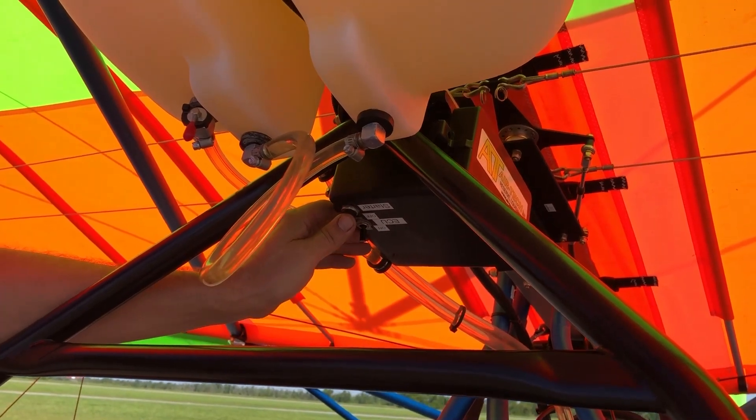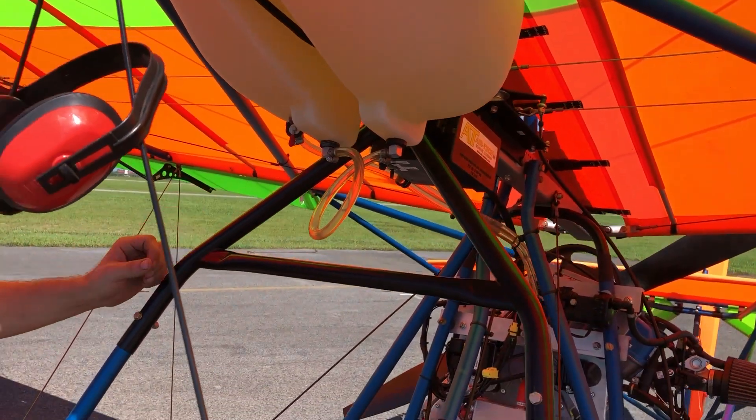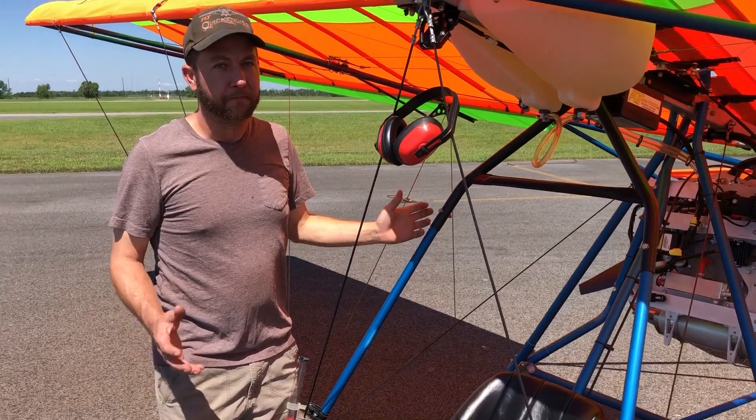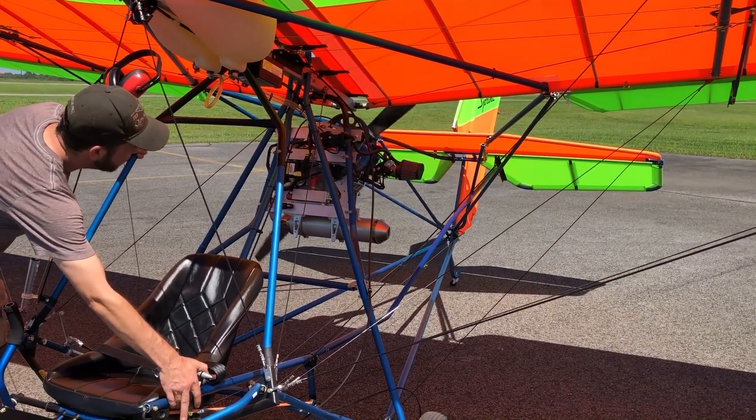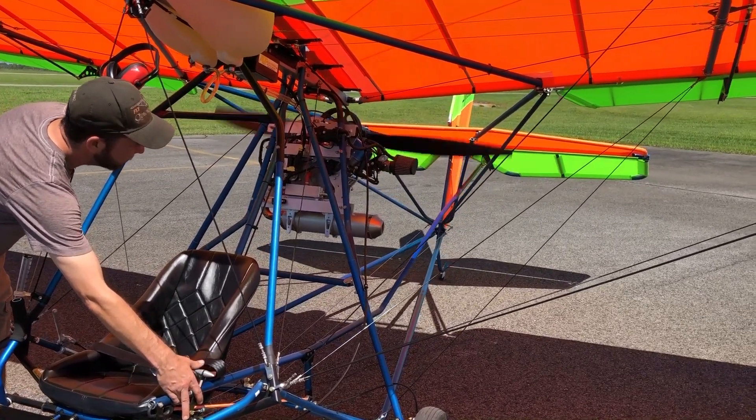The all-electronic systems allow for easy starting. The integral centrifugal clutch allows the engine to start up without the propeller being engaged — a unique safety feature.